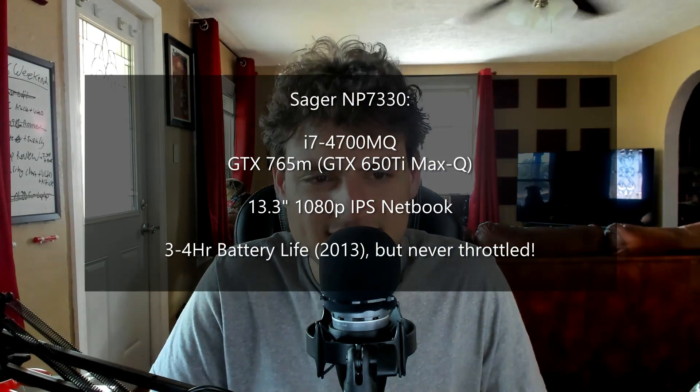What do I mean heavier than it needed to be? Well, I used to have a Sager 13-inch gaming netbook, back when those existed. They don't really make them that much anymore, which is unfortunate because I really loved that mentality. And that thing weighed about half as much as this one.